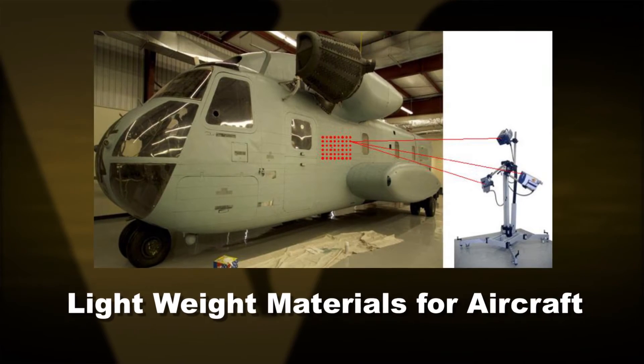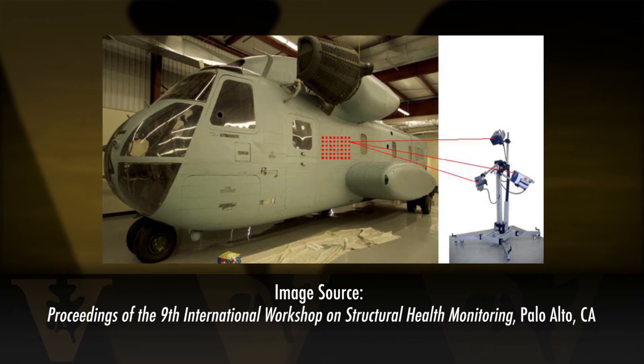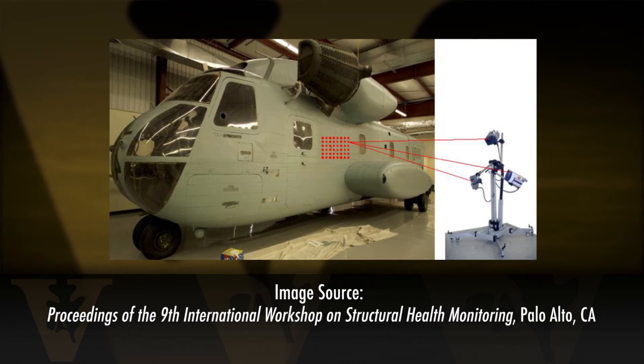We do this kind of work on a variety of systems, including lightweight materials for aircraft. More fuel-efficient aircraft that we fly today use many more composite materials and fiber reinforced materials, which require sensors and sensor systems that tell us if there's any damage in those materials so that we can maintain them properly, inspect them, repair them, and ensure the safety of our aircraft.